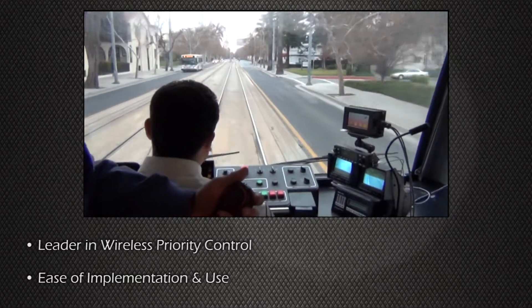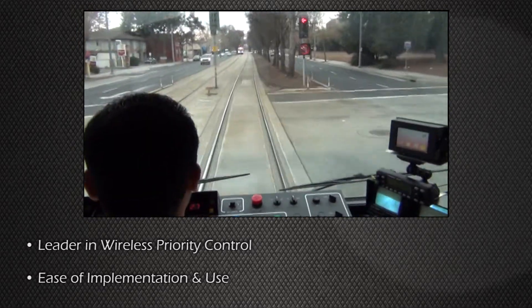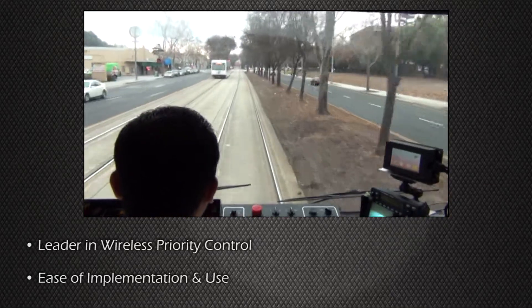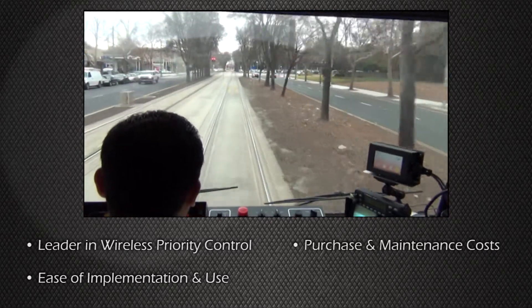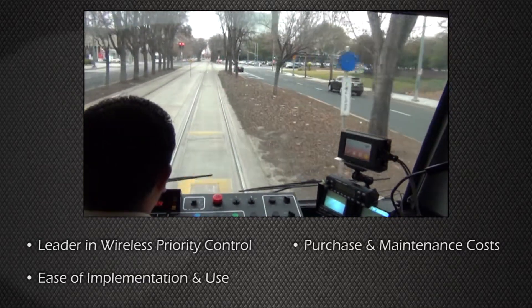In addition to our standing as the industry leader in reliability, Amtrak support personnel are experienced, well-trained, and use remote diagnostic software to provide unmatched customer support. The Amtrak system has often proven to be the lower cost priority control solution, while still offering the ability to customize and expand the system for future projects.